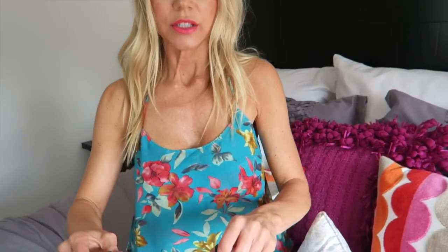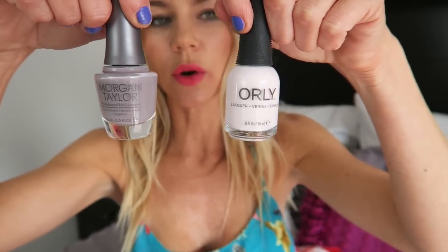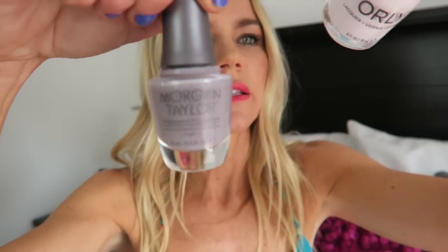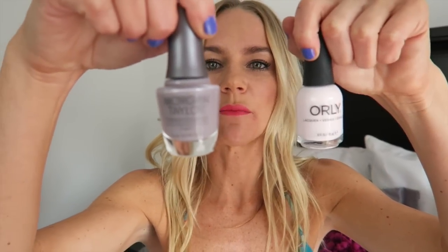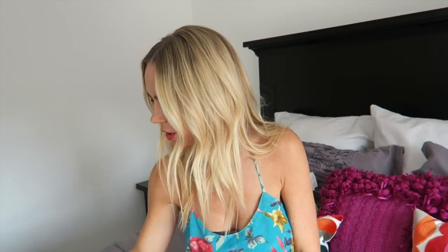Then speaking of nails — don't look at mine — but these have been two of my favorite colors. I've never had an Orly — is that how you say it? Orly. Color. And it is Cake Pop. And this Morgan Taylor is new to me — I've been loving grays — and it's Dress Code. Those are so amazing. They're neutrals, year round, and they have awesome color to them.